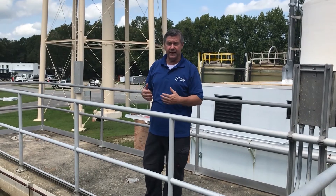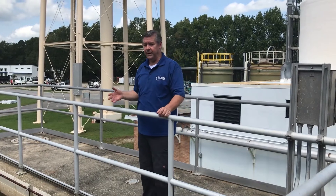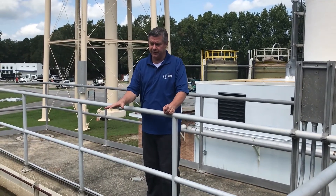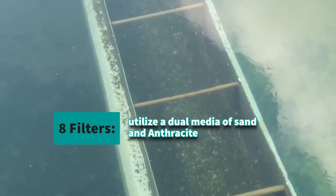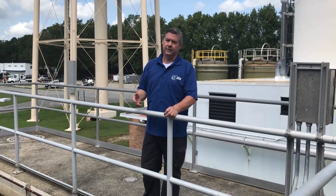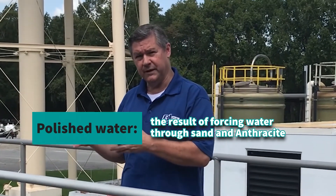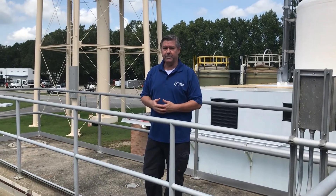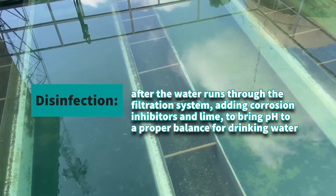Here we are standing in front of one of our filters. The Chelsea Water Plant has eight of these filters, and the water coming out of the back side of the basins flows into all eight filters equally. The water coming out of the basins comes onto the top of these filters, which have a dual media — sand and anthracite. The water has to penetrate through the sand and anthracite, and what comes out of the bottom is what we call polished water. This is the end of the physical part of the treatment process.